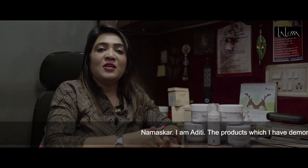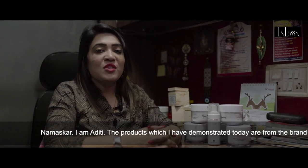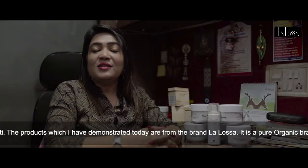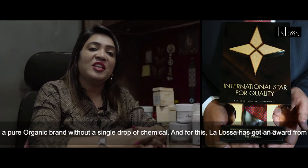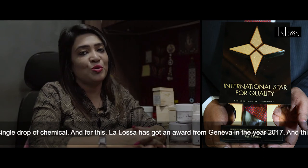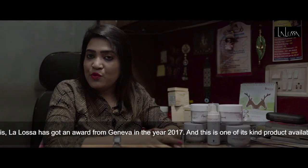Hello, I am Odithi. Today I am going to show a demonstration of this company called Lalo. It is a pure organic brand — not one drop of chemicals. I am going to show a couple of different products in this range. This product is made in India.